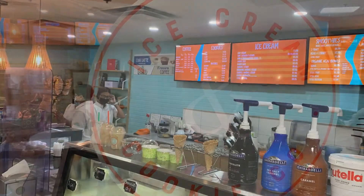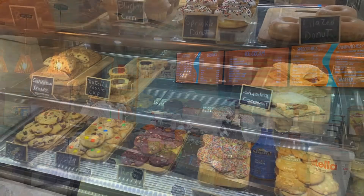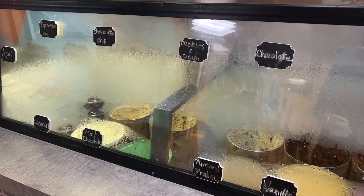You definitely need to stop by the Ice Cream and Cookie Company for amazing treats. They also serve breakfast dishes that you might enjoy.